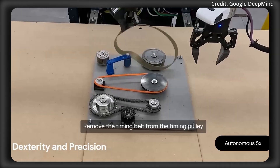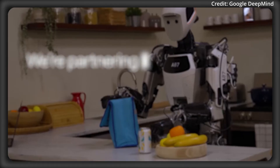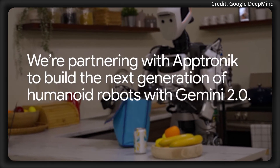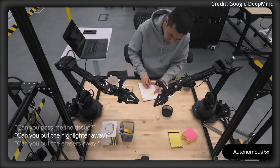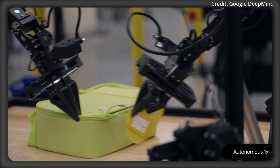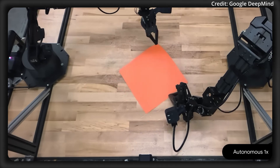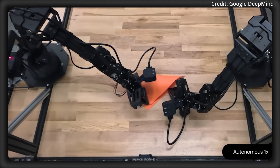Gemini Robotics on Device is a new model optimized to run locally on the robot itself, delivering several critical benefits, including low-latency responses, increased reliability in settings where connectivity may be limited or non-existent, and local data operation — meaning sensitive data never leaves the device.